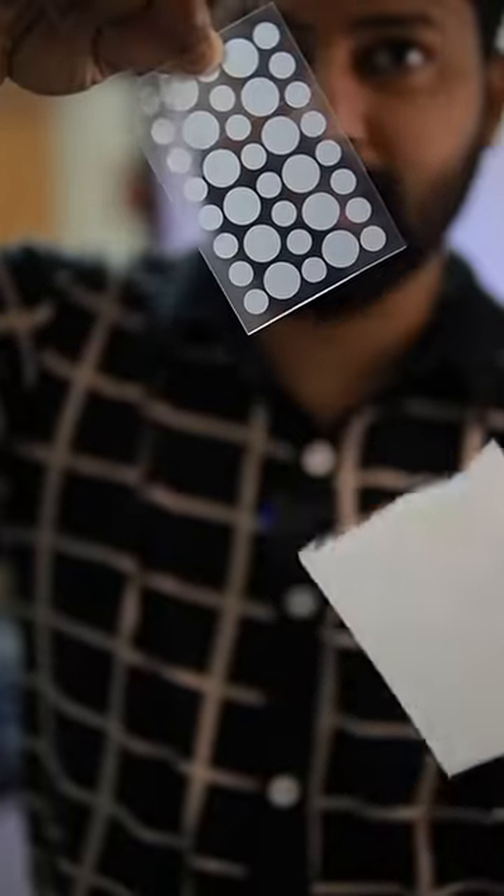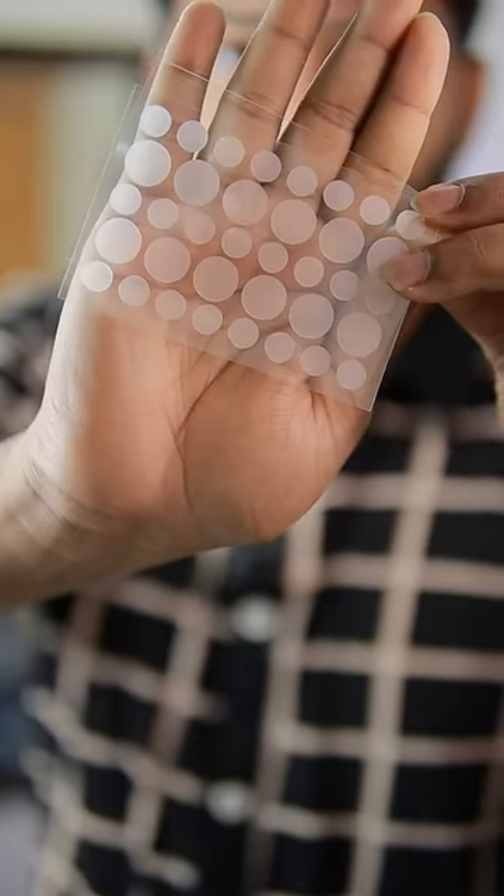Let's take a video about the best hydrocolloid pimple patch. I have been using hydrocolloid pimple patches — this is the hydrocolloid pimple patch I have been using.